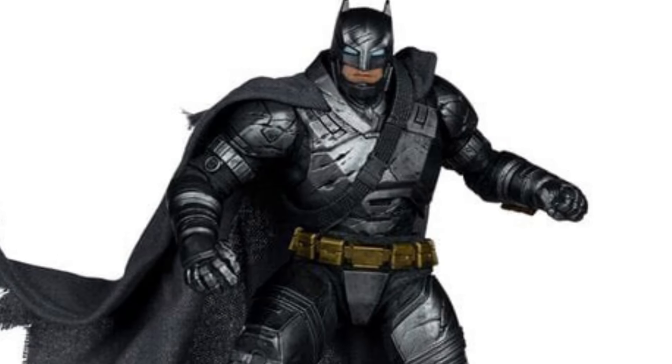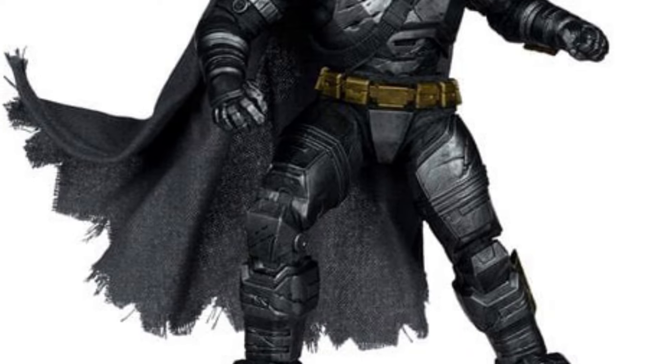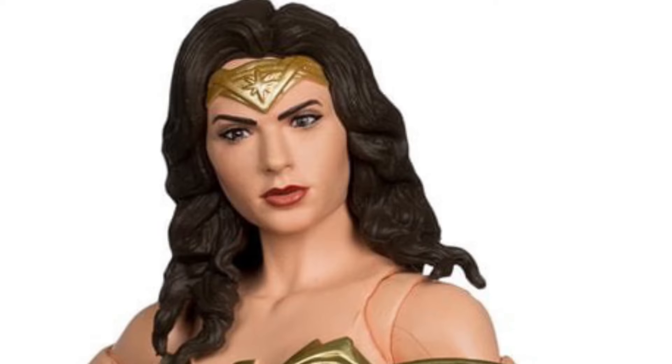We got Armored Batman, Superman, Doomsday, Wonder Woman, a resin statue of Batman from Justice League, and a Nightmare version of Batman from BVS. So, a lot of Batman, Superman, Wonder Woman — more emphasis on Batman.